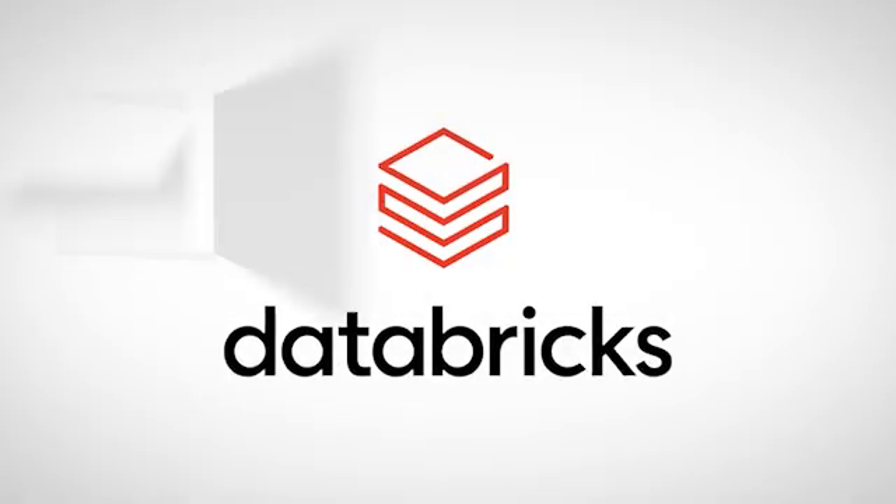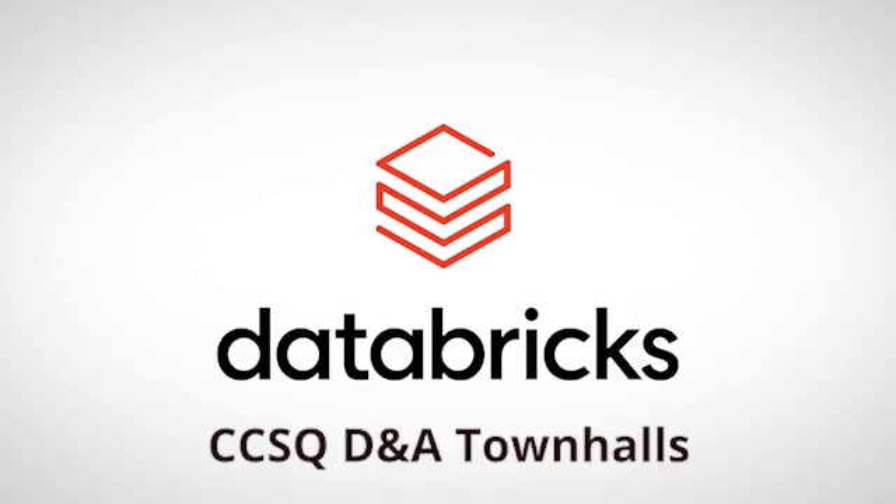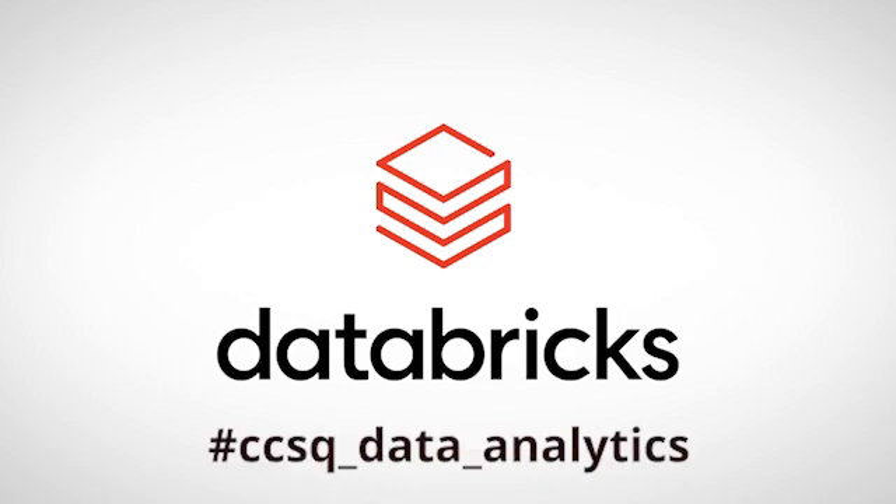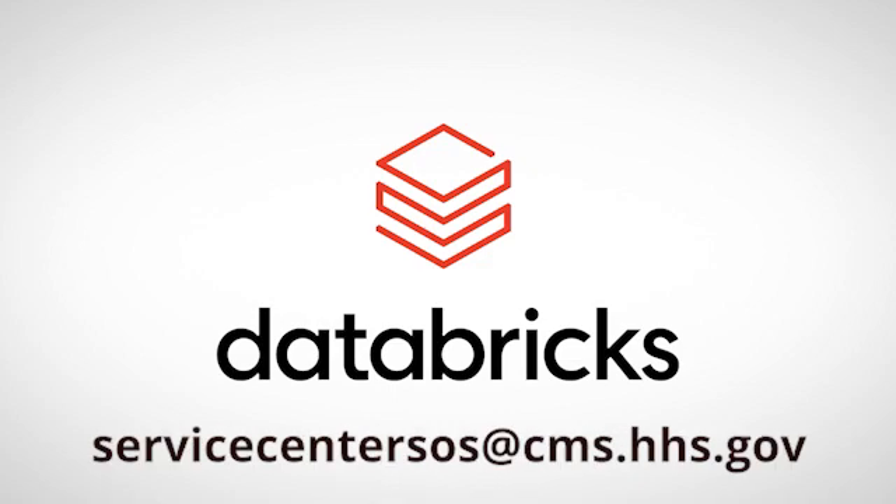Thank you for listening. We hope you get as much value out of Databricks as Noah. If you have any questions, be sure to attend the monthly CCSQ D&A Town Hall and bi-yearly data camps. Need assistance? Check out the hashtag CCSQ_data_analytics channel on QualityNet Slack, or reach our help desk at ServiceCenterSOS@CMS.HHS.gov.